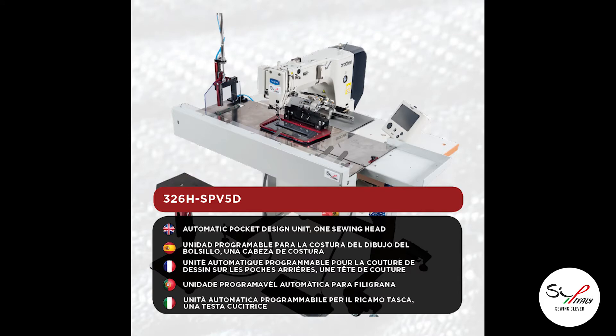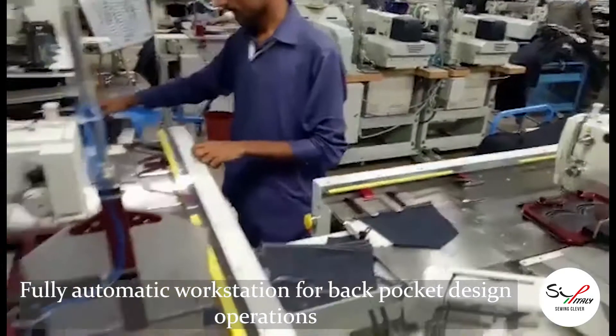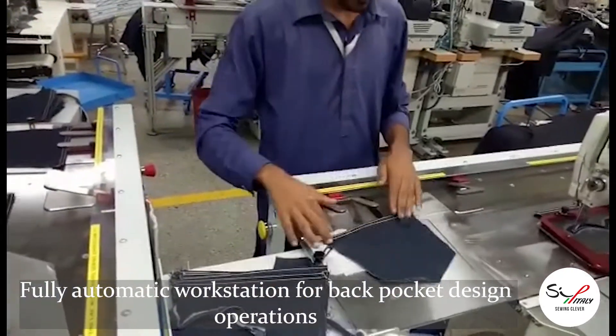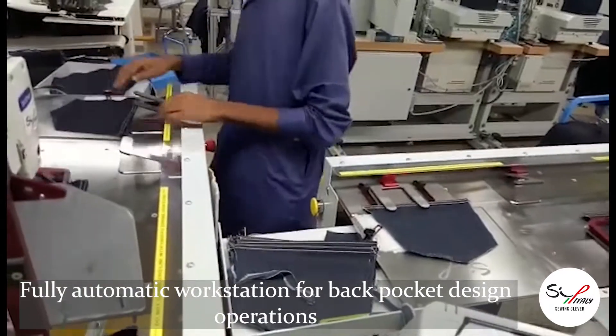Dear ladies and gentlemen, my name is Renata and today we are glad to inform you about our SIP Italy automatic workstation model 326H SPV 5D.